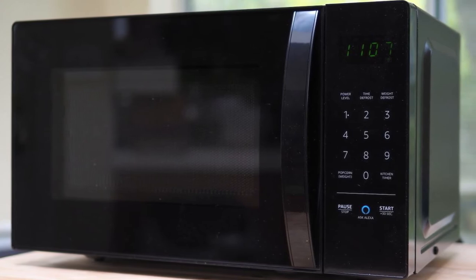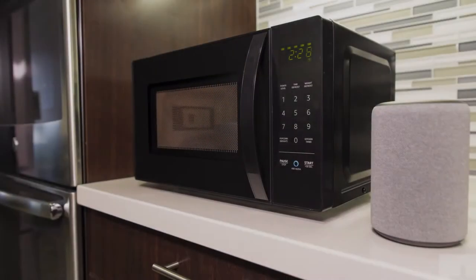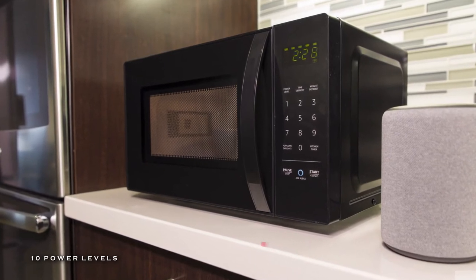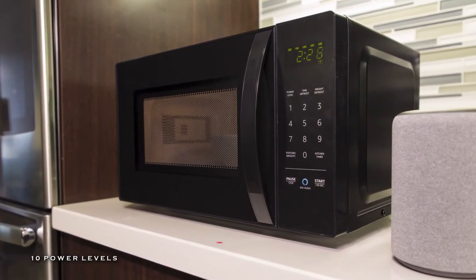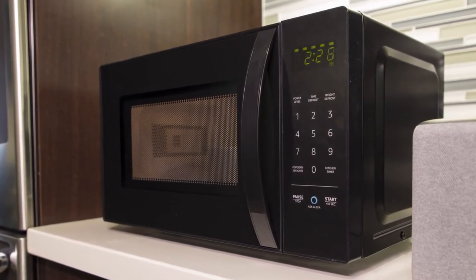Plus, it renders 10 power levels including a kitchen timer, a child lock, and a turntable for you to cook all kinds of food. And its Amazon Wi-Fi simple setup enables you to connect smart devices to their Wi-Fi network in a few easy steps.